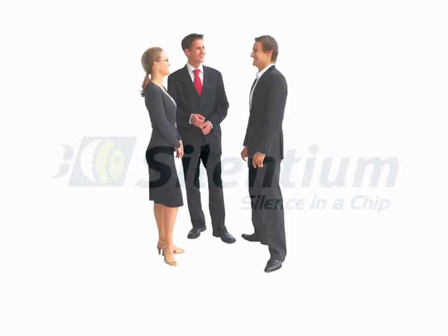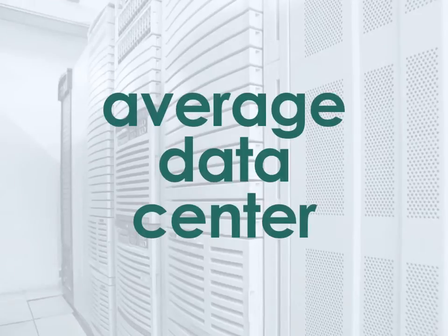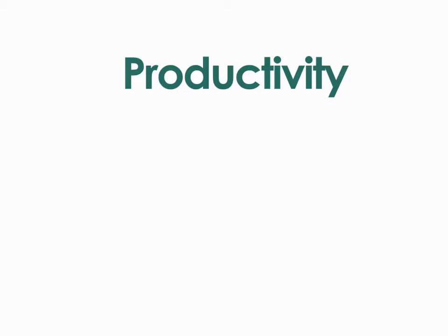People should be able to speak in normal conversational tones within a distance of six and a half feet or two meters. In the average data center, however, workers are often bombarded by excessive noise. Chronic exposure to high levels of noise affects not only our hearing, but also stress levels, productivity, and ultimately overall health.